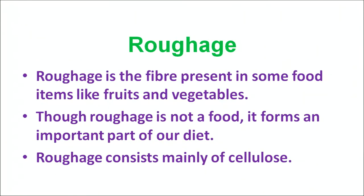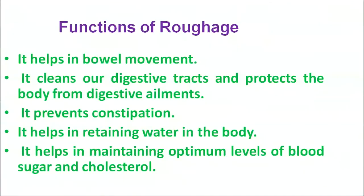Another major nutrient is roughage. Though roughage is not food in itself, it plays an important role in our diet. It is present in fruits and vegetables, is made up of cellulose, and is an important part of our diet. Roughage helps in bowel movements, cleans our digestive tract, plays an important role in preventing digestive ailments, helps maintain the water balance in our body, and helps maintain optimum levels of blood cholesterol and sugar.